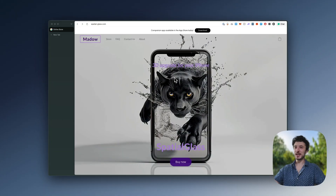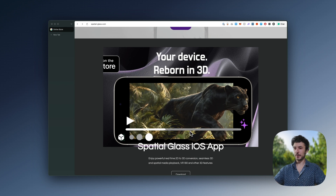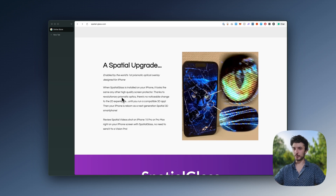So essentially it is a screen protector that stays on your phone that under normal use, you don't really notice anything. But when you open up the Spatial Glass iOS app, it transforms your 2D photos into a 3D viewing experience — a bit like having a portal or a window into your iPhone. The way that it works is it diffracts the light coming off of the iPhone into your left and right eye differently, such that when it converges together in your brain, it creates the illusion of having a 3D display. And it works quite well.